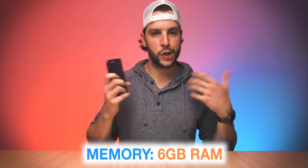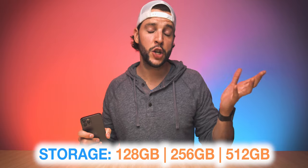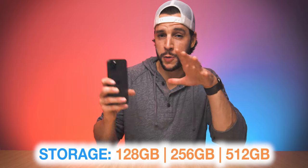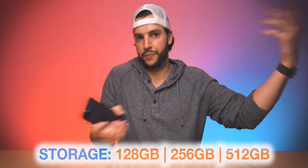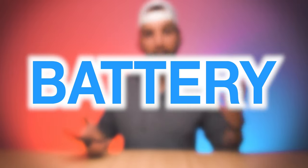You can't forget about storage options — three to choose from with the 12 Pro: 128 gigs, 256 gigs, or 512 gigs. Pick the option that works best for you. I always max out my storage, especially with 4K HDR video recording. But all this is only as good as the battery, and how long the iPhone 12 Pro is actually going to last.